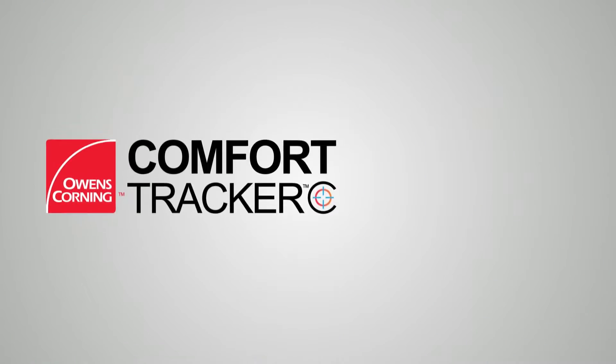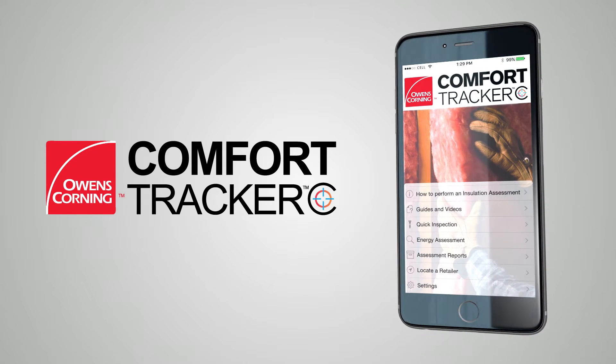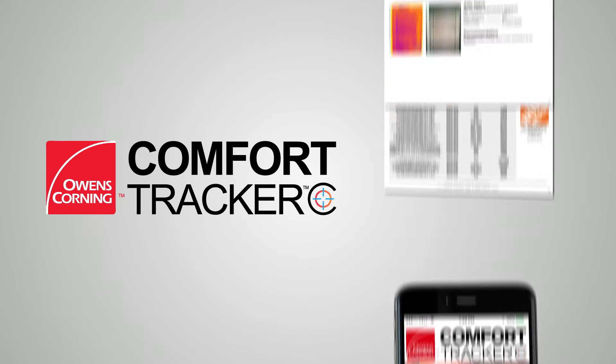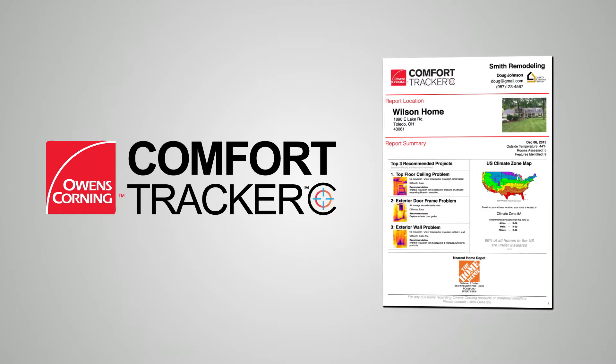But with the easy-to-use Owens Corning Comfort Tracker app, homeowners and contractors can now identify air-leakage sources and create a custom-tailored report to address the problems.